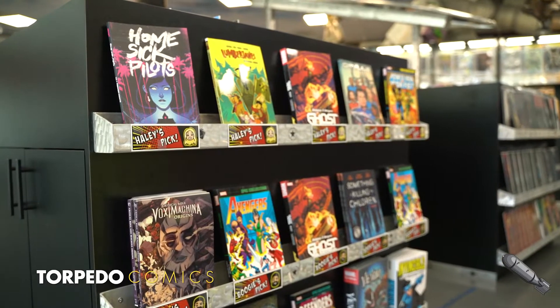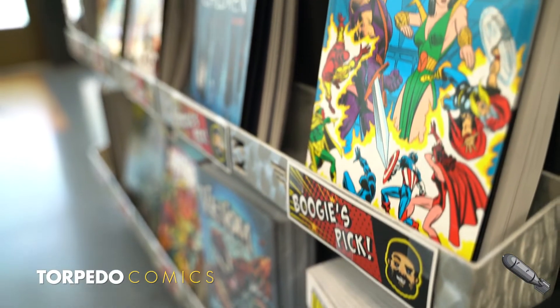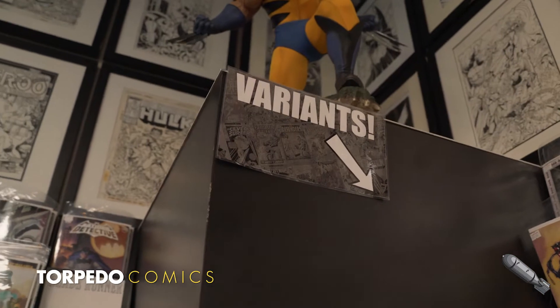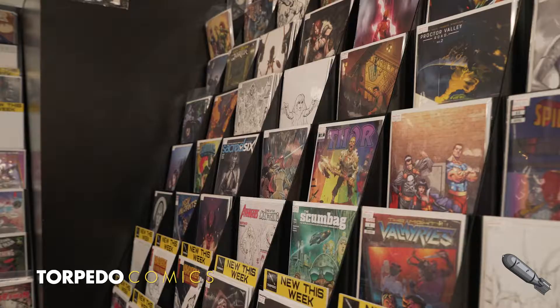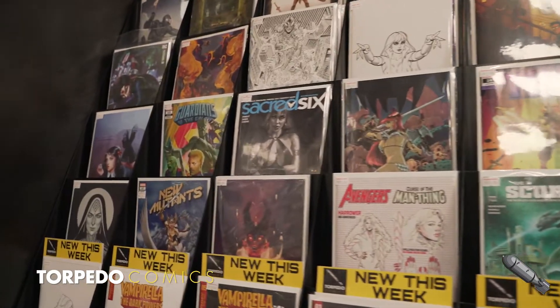Our staff pick section serves as a great way for customers to see what we love that week and potentially find a hidden gem. We also have a large section of variants that is regularly stocked, and also a place for visiting customers to find our Torpedo Comics exclusive variants.